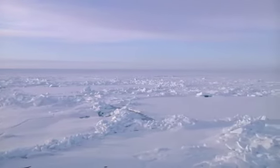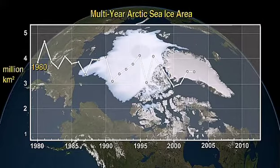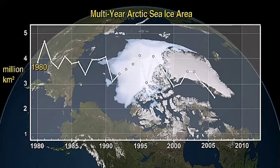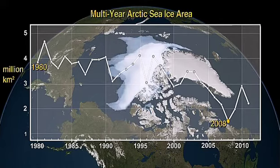The Arctic is covered by 13 million square kilometers of ice during the winter. However, the summer ice cover is rapidly decreasing. Since 1980, we have seen the multi-year sea ice decrease more than 50% in area.